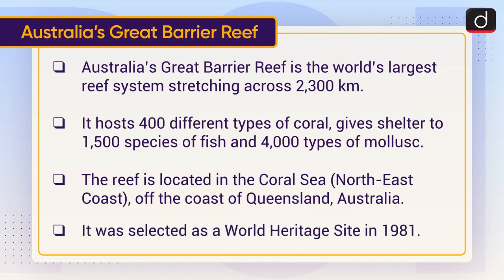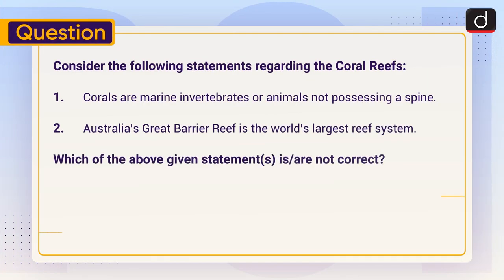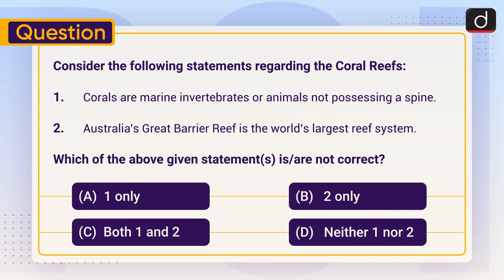It was selected as a World Heritage Site in 1981. Now it's time for the practice question. Consider the following statements regarding coral reefs: (1) Corals are marine invertebrates or animals not possessing a spine. (2) Australia's Great Barrier Reef is the world's largest reef system. Which of the above statements is or are NOT correct — one only, two only, both one and two, or neither one nor two? Send the answer in the comment section. Stay tuned for the next episode. Thanks for watching, have a great day!